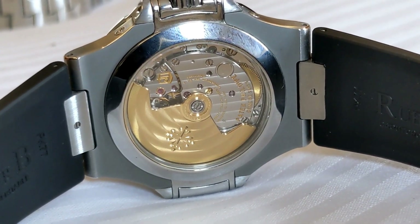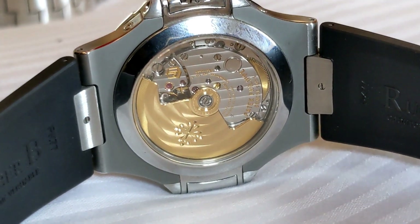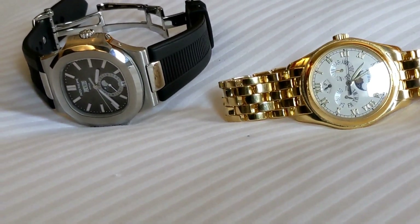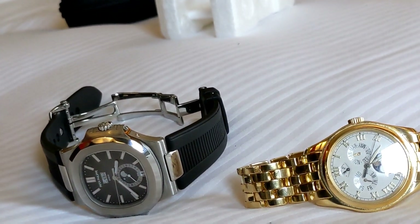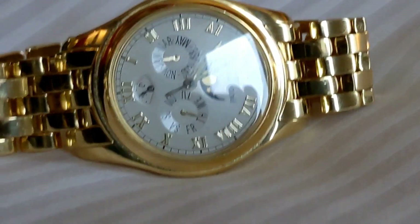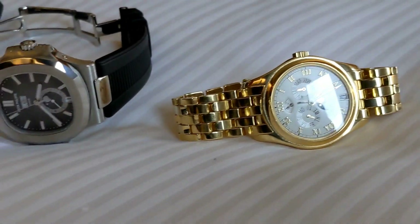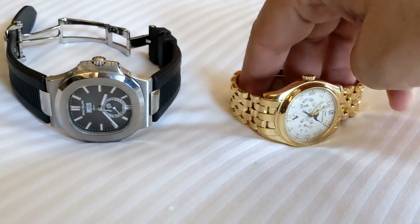Same basic movement as your other one, you know — it's got the five. Which one would you take? The heart would say the 5036, the yellow gold one. But you never know, that might become something. The price compared to retail — I think that's a bargain. Yeah, it is. It is a bargain.